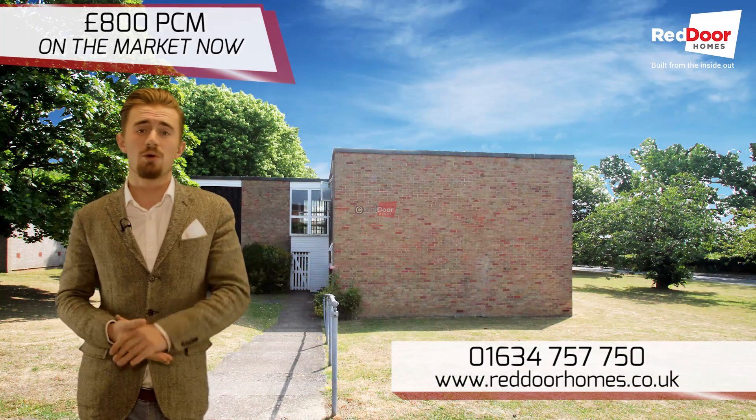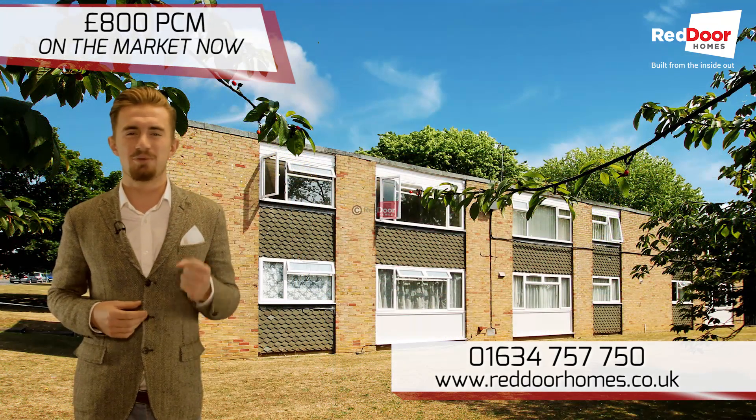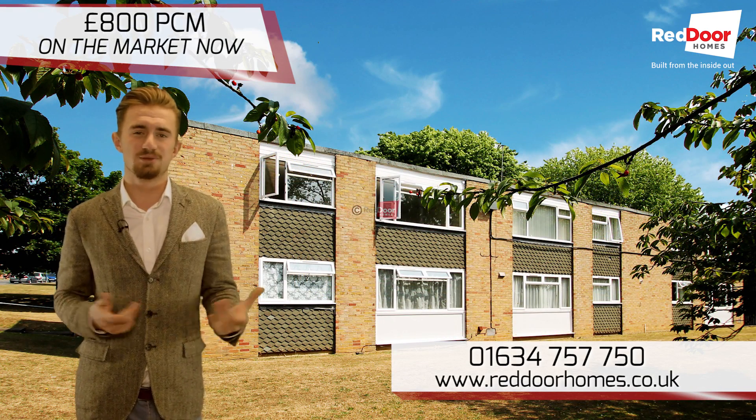Don't just take my word for it. Give me a call on the number just here and come and see me to have a look at this impressive apartment for yourself. Thanks for watching, I'll speak to you soon.